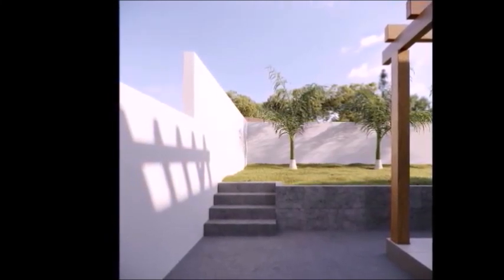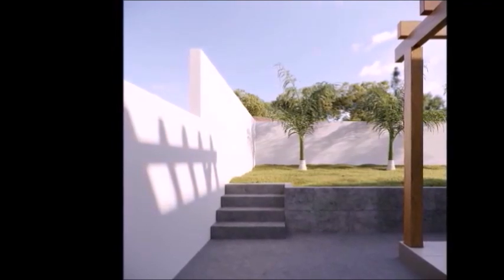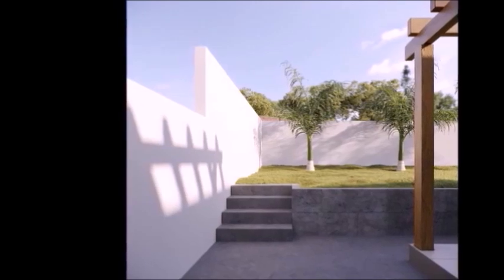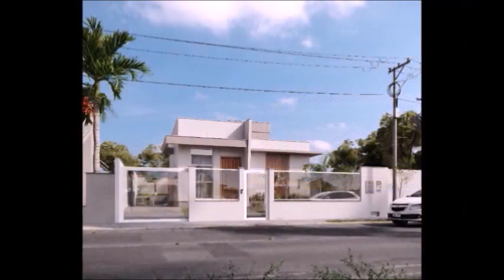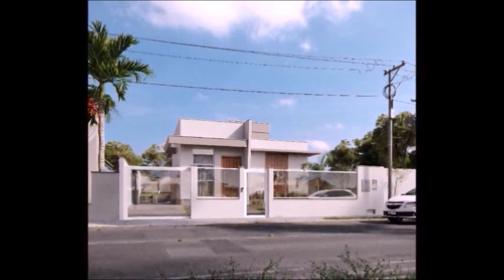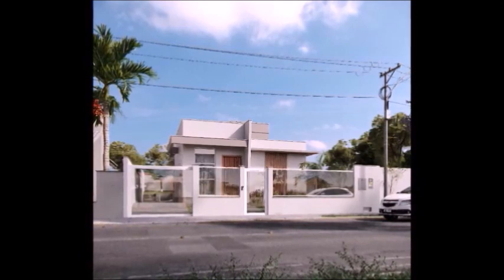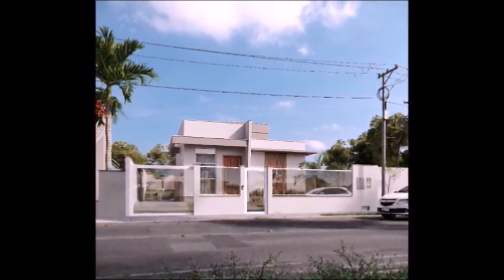Internal finish with spackling paste, aluminum frames, and rooms with integrated automated blinds. Ample land at the back with the possibility of a swimming pool or shed. Paved street, large and cozy house with an excellent outdoor area and modern architecture.